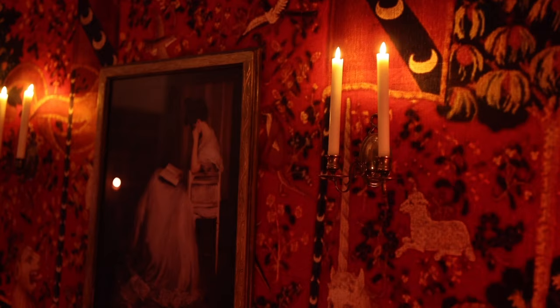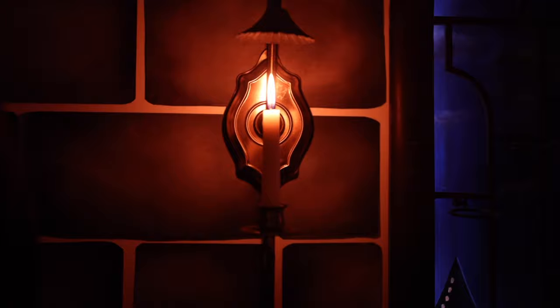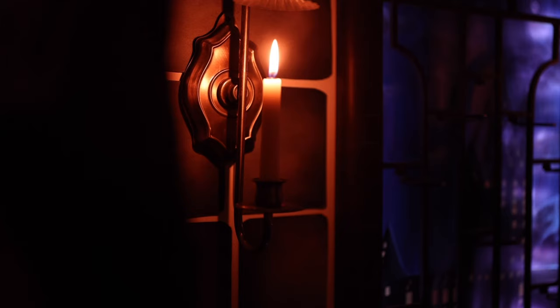The next item would be wall sconce candle holders. Of course you can display candle tapers on your wall as well. It's a really good way to bring unique lighting into your home, which is something you don't really see often nowadays. I have some behind me and they just hold my flameless candles.